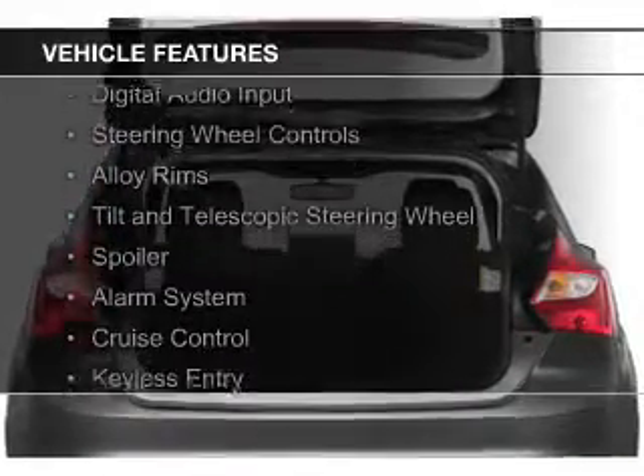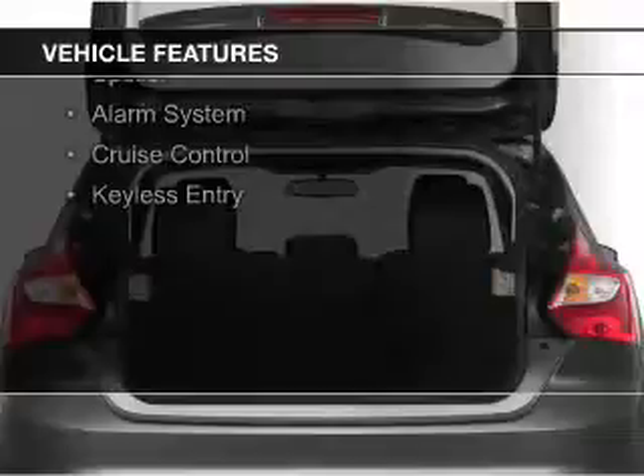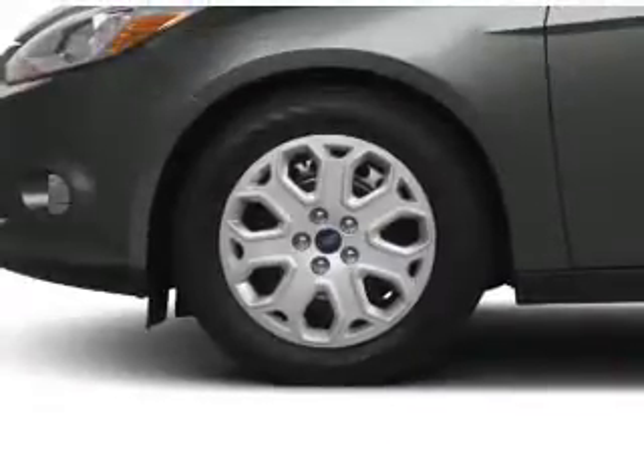Ford Sync voice activation, digital audio input, steering wheel controls, alloy rims, and a tilt and telescopic steering wheel.